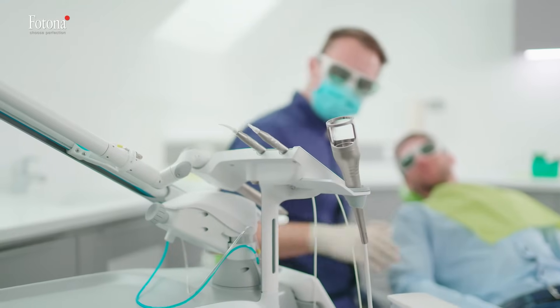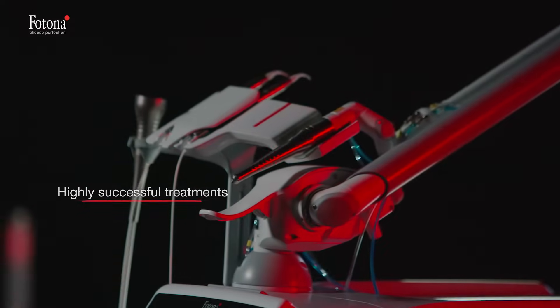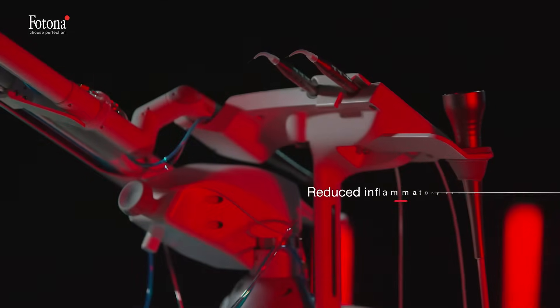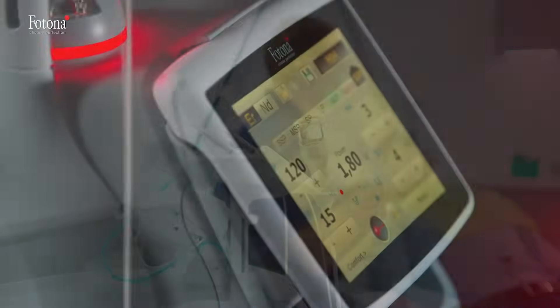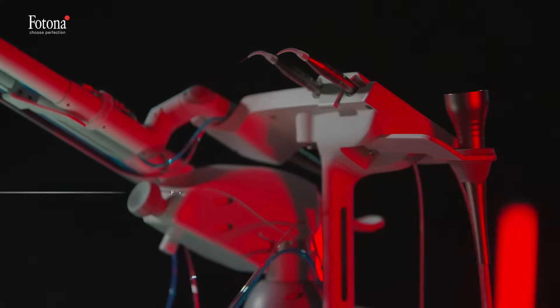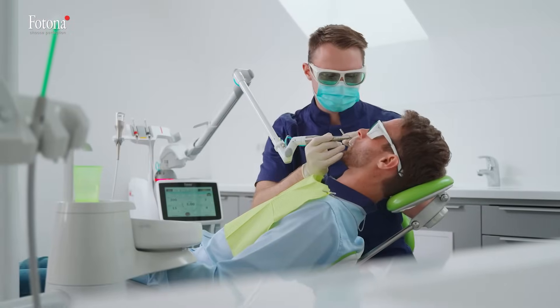Lightwalker is specifically designed to answer the practitioner's needs. It offers the highest level of dental treatment and, at the same time, simplicity of use. With the use of non-contact handpieces or specialized fiber tips, combined with easy-to-follow treatment protocols and at-the-touch-of-a-button treatment settings, you'll be able to perform every dental treatment with confidence and high success rates, bringing added value to your practice.